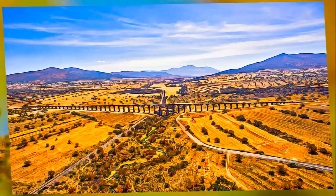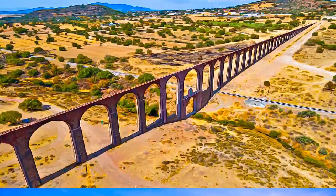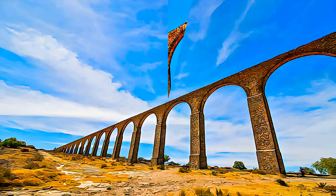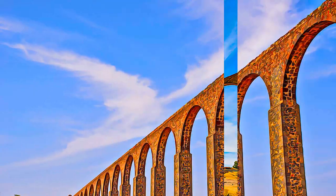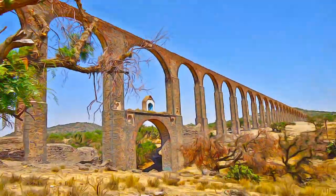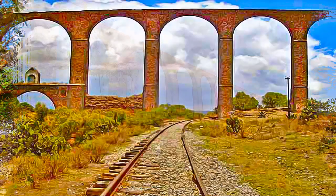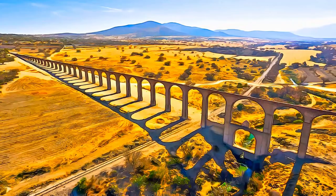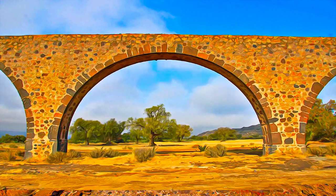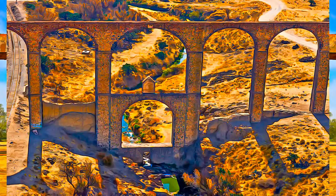Initiated by the Franciscan friar named Padre Tembolec, and built with support from the local indigenous communities, this hydraulic system is an example of the exchange of influences between the European tradition of Roman hydraulics and traditional Mesoamerican construction techniques, including the use of adobe. As an ensemble of canals and auxiliary structures, the system is exceptionally well preserved, and one branch remains operational up until today.